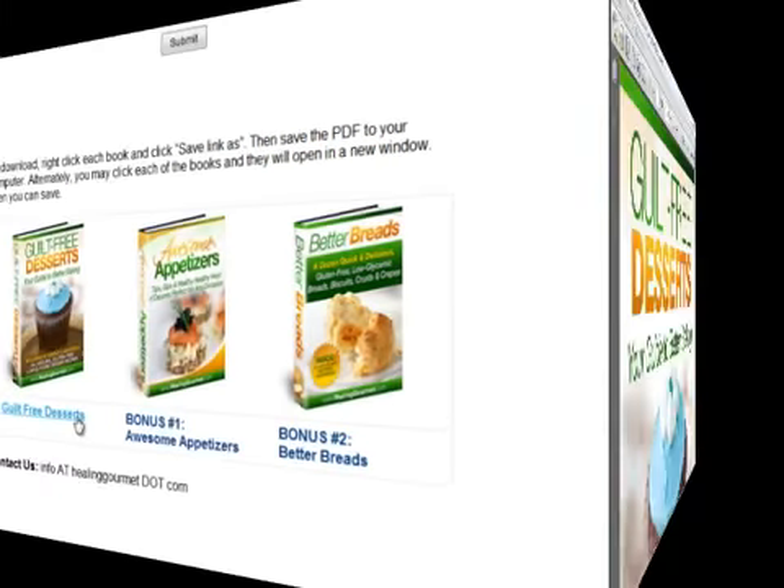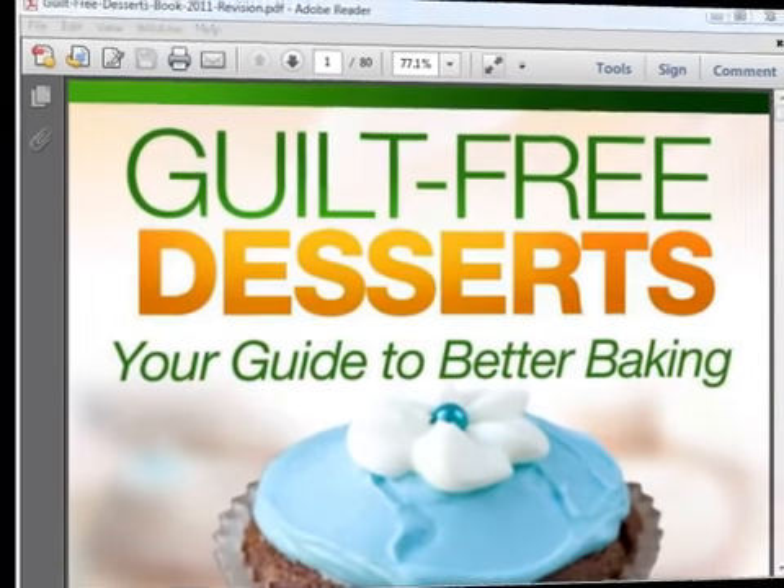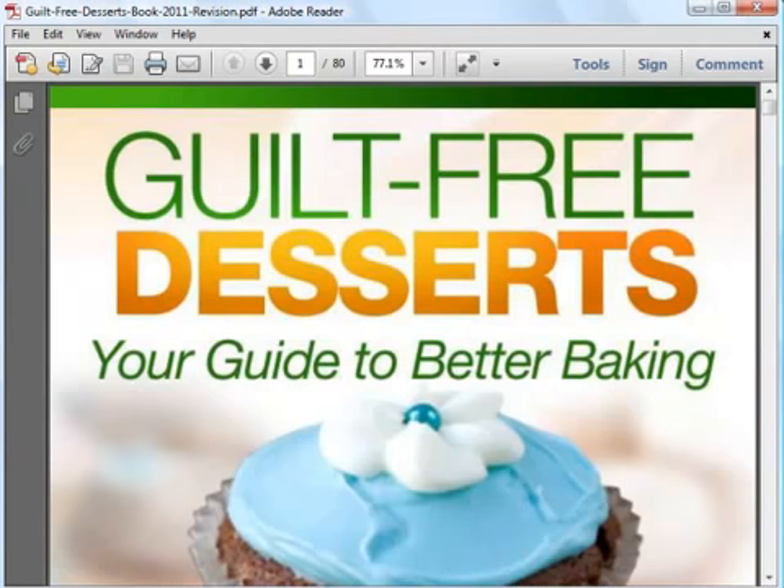In this eBook, you'll find 50 simple dessert recipes that are healthy yet taste delicious. Besides recipes, you'll also learn about using natural and healthy ingredients in your desserts.